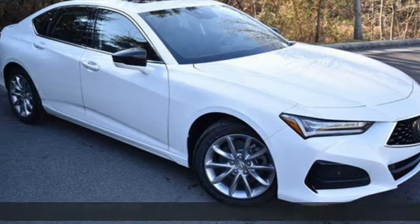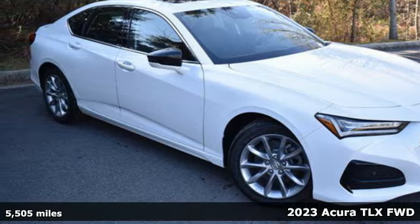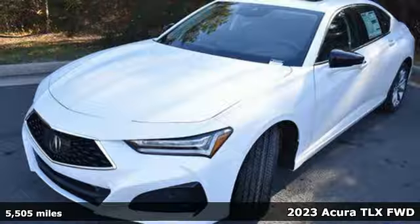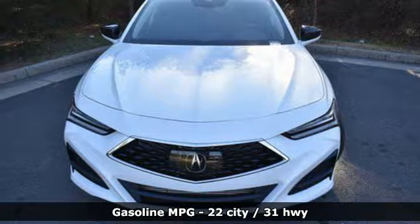It's a 2023 Acura TLX. Yes, this TLX is nice to look at and it's even better to drive. You'll look forward to every drive with features like these.